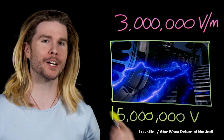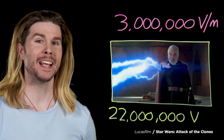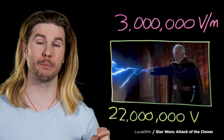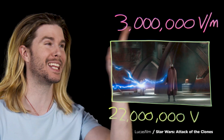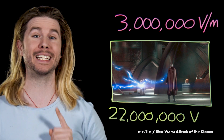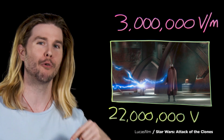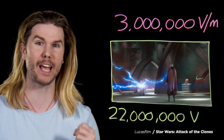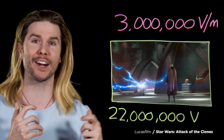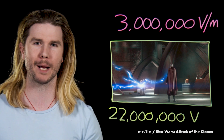But this isn't even the longest electrical arc we see in Star Wars. That honor goes to Count Dooku in the prequels. If you use Count Dooku's height and this breakdown value, you get around 22 million volts. And interestingly enough, both of these values are within the actual range for real lightning, which means that force lightning is as powerful as real lightning. It's not unlimited power, but it is certainly enough to fry up some Jedi.